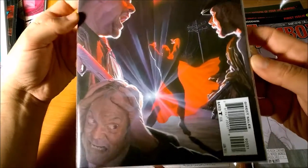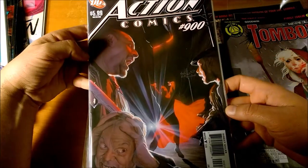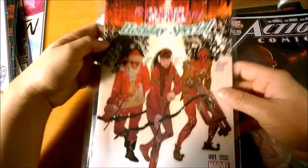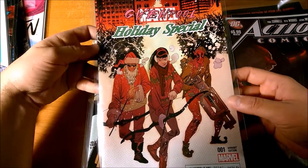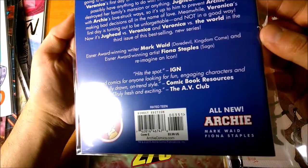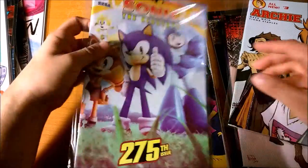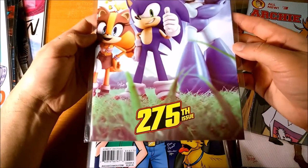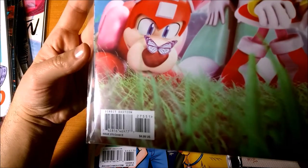Here's Action Comics number 900, and it's got 90031 — this is the third variation on this cover. Here's Gwenpool Holiday Special, issue number one, and we've got 001411 — it's the fourth cover variation of this book. We've got All New Archie number three, and this is 00351 — this is the fifth variation cover of issue number three. Here's Sonic the Hedgehog number 275, cool wraparound cover, and it's 27551 — so the fifth cover of issue 275.